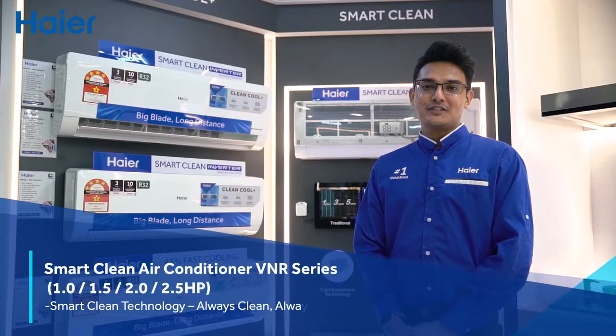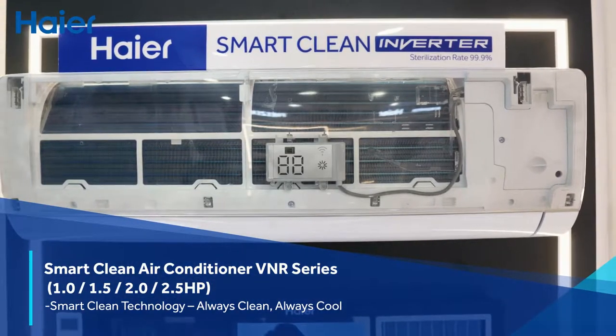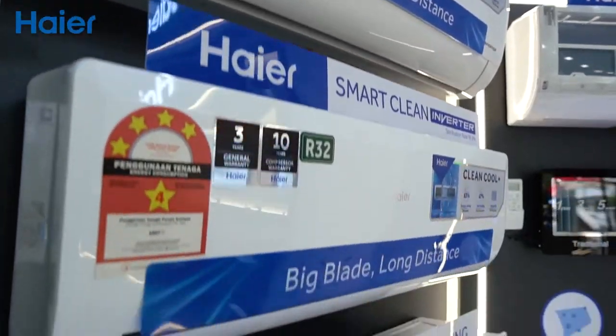Hire VNL air conditioner series is equipped with the latest smart clean technology. Now you can enjoy fresh and clean air at home in just one touch cleaning that kills bacteria up to 99.9%.